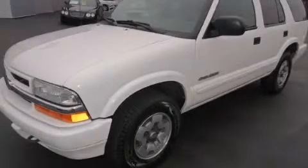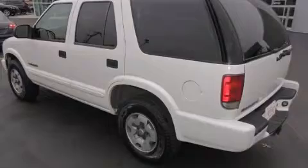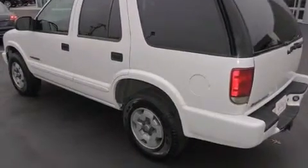This is a 2004 Chevrolet Blazer, a great blend of utility, comfort, and style. It has a 4.3 liter six-cylinder engine, an automatic transmission, and four-wheel drive.